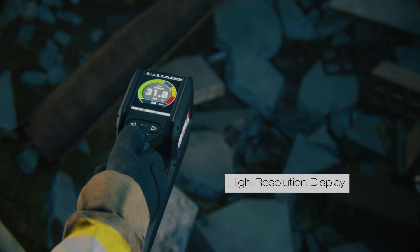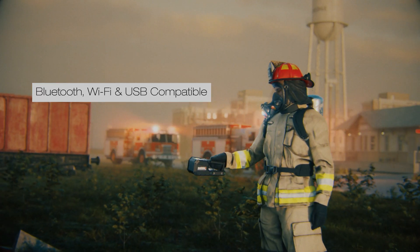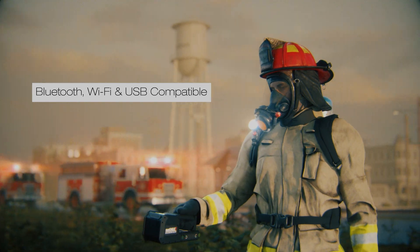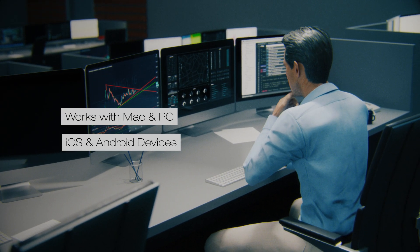Its large high-resolution display makes results easy to see in the field, and it is Bluetooth, Wi-Fi, and USB compatible, allowing users to quickly send data for more detailed analysis or triage.